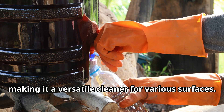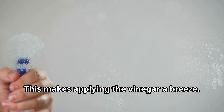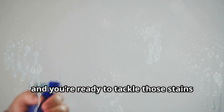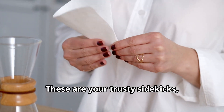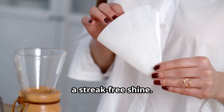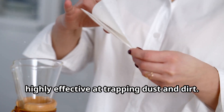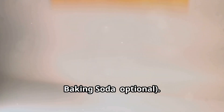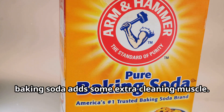White vinegar is eco-friendly and safe to use around your home, making it a versatile cleaner for various surfaces. Spray bottle: this makes applying the vinegar a breeze — simply fill it up and you're ready to tackle those stains with precision and ease. Microfiber cloths are your trusty sidekicks — perfect for wiping away grime and leaving a streak-free shine. They're gentle on glass surfaces and highly effective at trapping dust and dirt.